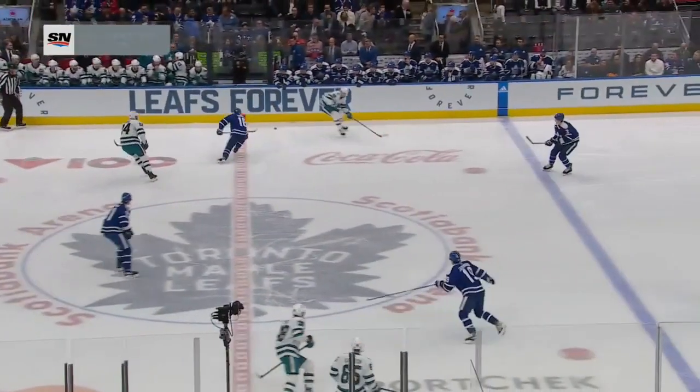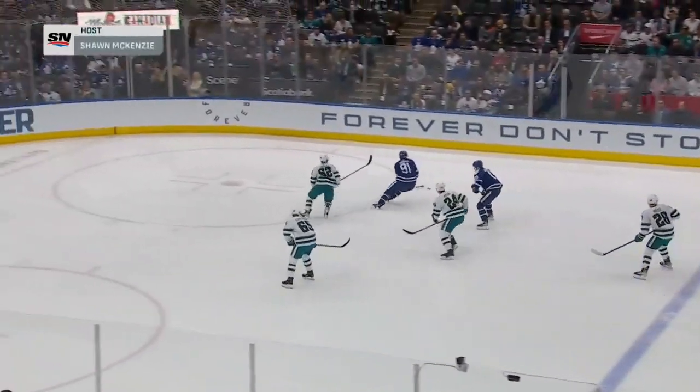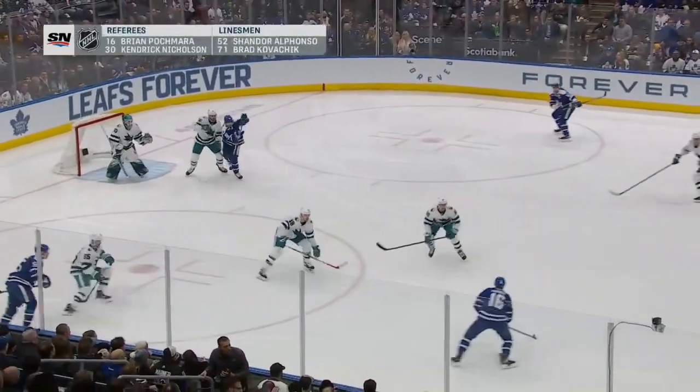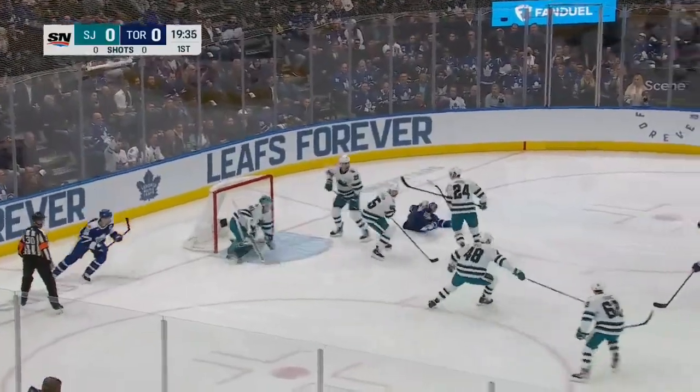I'm certainly going to remember — they're playing some of their best hockey, they just came off a great road trip. Marner gets it to Tavares, and of course Mitch Marner looking for a point tonight, for a share of the Leaf record. Giordano shot blocked!